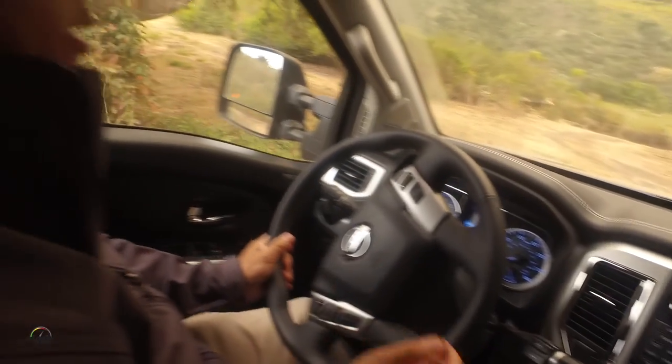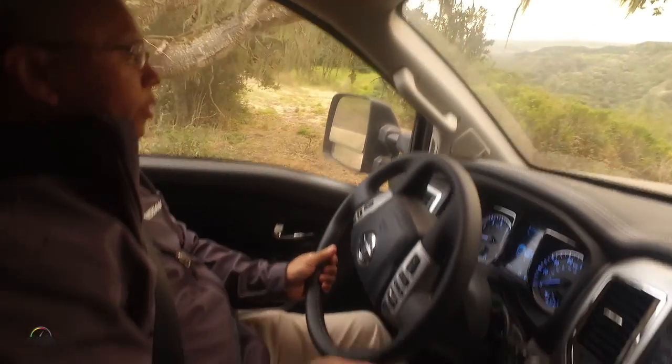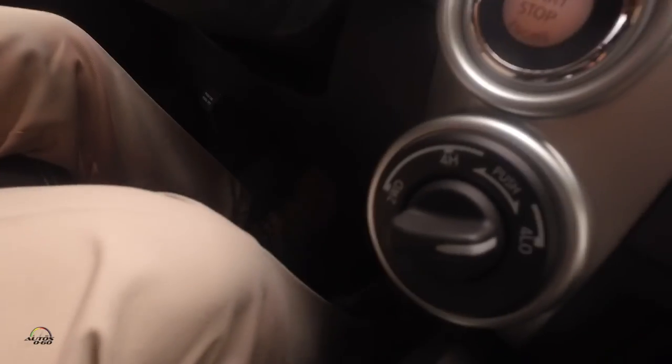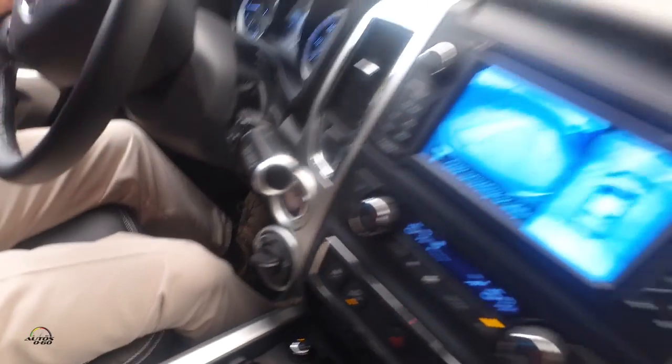It's actually limiting our speed here. I'm not touching the brake pedal. I cover the brake just to make sure that if it releases I have control of it, but I'm not touching the brake. I'm just letting the vehicle descend here. As you can see, we're only doing about one or two miles an hour.